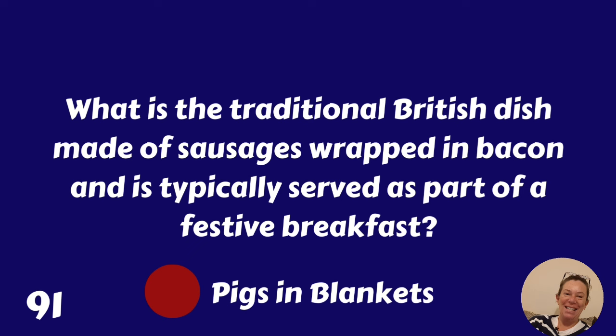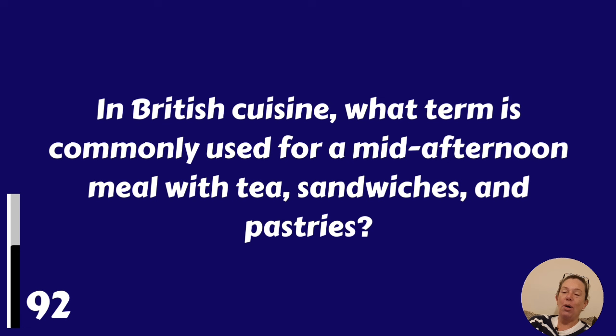In British cuisine, what term is commonly used for a mid-afternoon meal with tea, sandwiches and pastries? Afternoon tea.